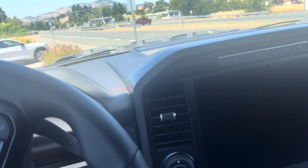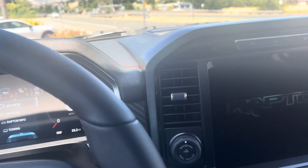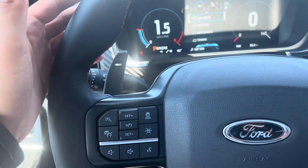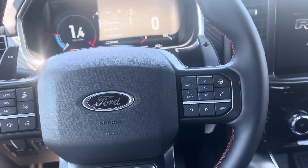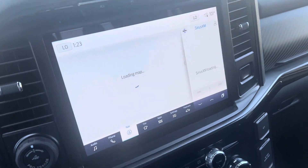You basically have a GT500 engine in here — it is insane. You've got the engine from the Shelby GT500 in this truck, and it is incredible.